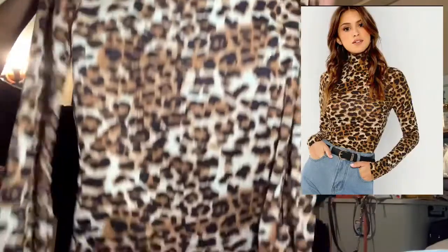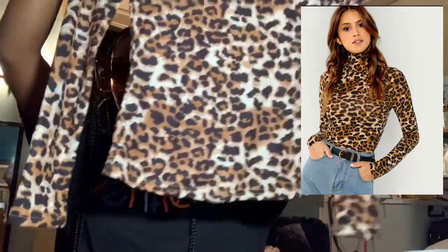I have this leopard print turtleneck long sleeve shirt. It's not a crop — it's a regular full size shirt. Super cute. Let me just try it on.